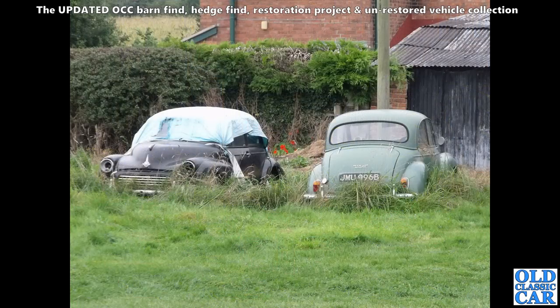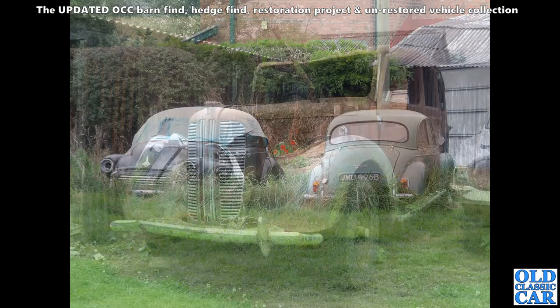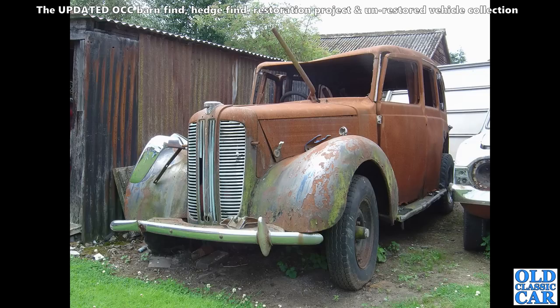We've got a couple of Morris Minor Thousands looking a little sorry for themselves. If they've been there any length of time there won't be much left of the floors and the rear spring hangers on these two cars. A bit of a shame, but you can't save them all.